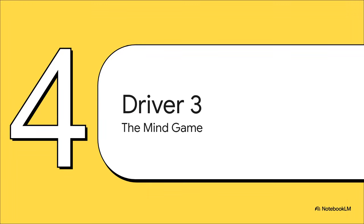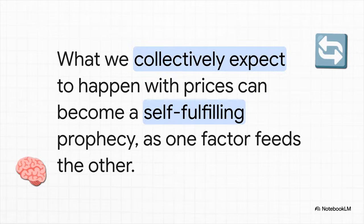That brings us to our third driver, and honestly this one might be the most fascinating of all. Because this one is not really about goods or money — it's about what's going on inside our own heads. It's the psychology of inflation. It turns out that what we all believe will happen with prices tomorrow can actually change what happens today. It's a real thing called inflationary expectations, and it is an incredibly powerful force.